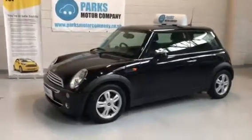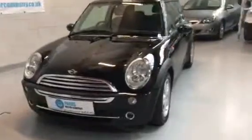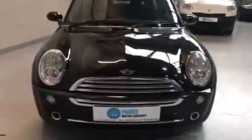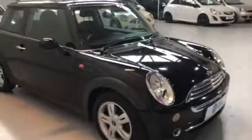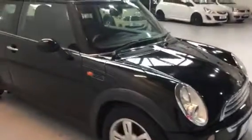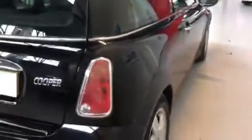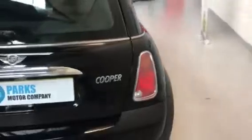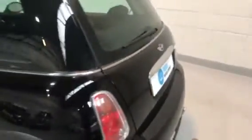You can see it's finished in black, got really nice alloys on it. Nice chrome finish to the front end there on the grille, around the spotlights and lights. Wheels are in really good condition. Got a black roof which is nice. No dings along the door. The chrome finish all the way around the rear as well, so around the back of the car there.